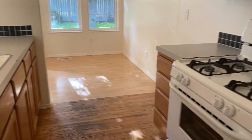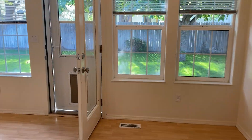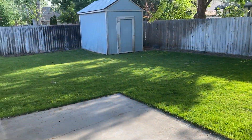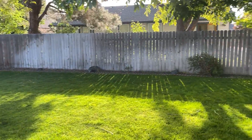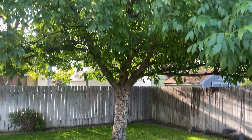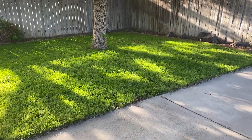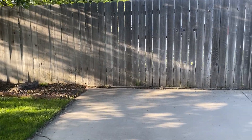Take you outside — got a beautiful backyard with a shed, nice trees for shade, and you've got RV parking here.